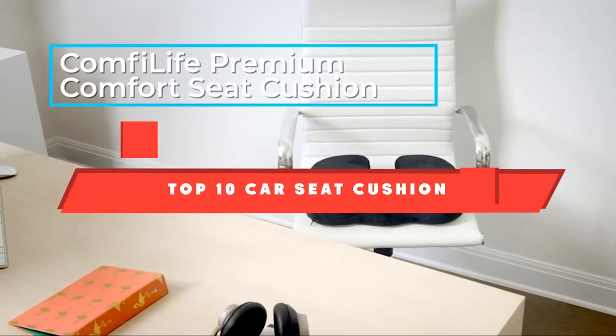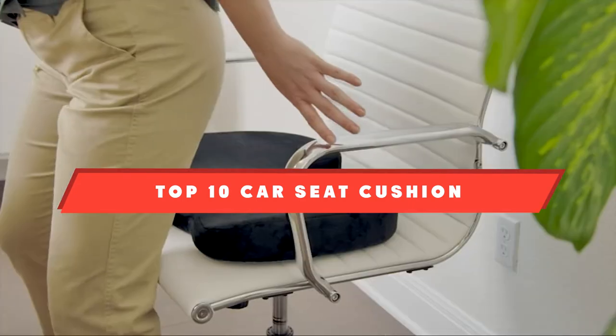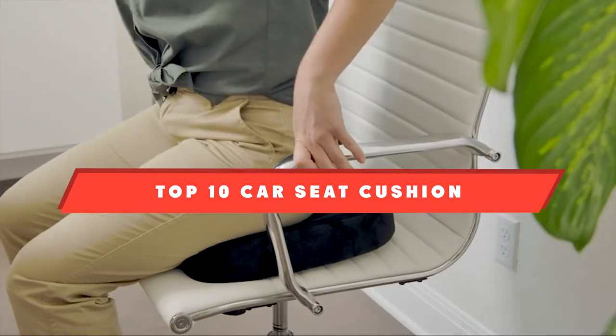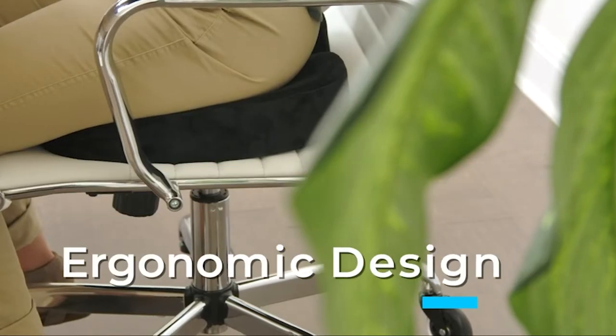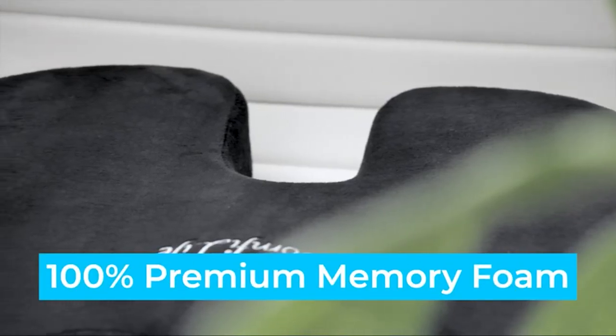If you're looking for the best car seat cushion, here's a list you must see. We made this list based on our personal preference and sorted it based on their features, prices, quality, durability, and reputation of the manufacturers and customer feedback. Also, we've included options for every type of customer. So let's get started.